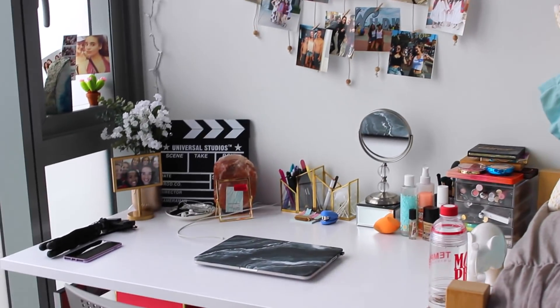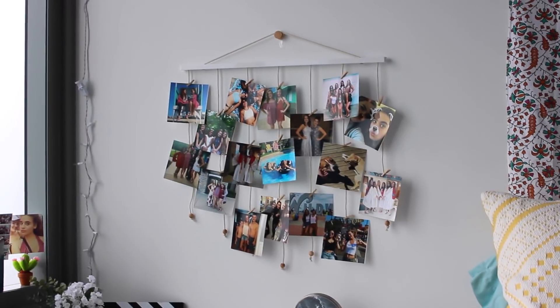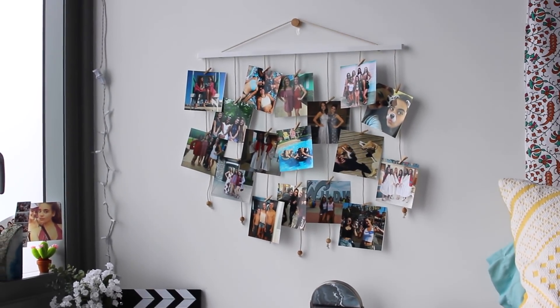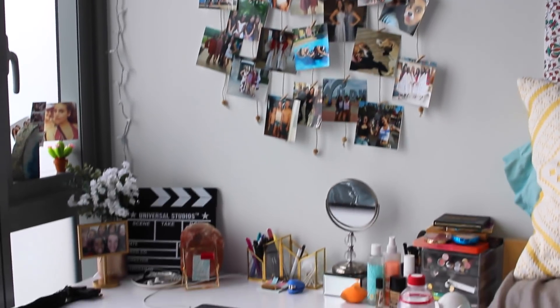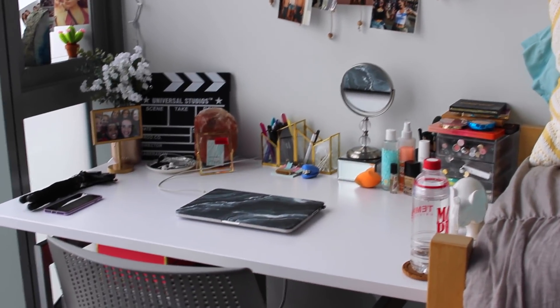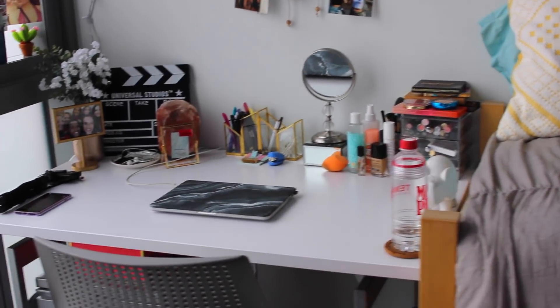All right, so moving on to my desk — this is just a little overview of it. I have this hanging picture display from Bed Bath & Beyond with all my beautiful friends and family on there, and my desk down there. It comes with a little storage bin to the side here and just some nice big windows. But let me get you a little closer so you can see what's on my desk.